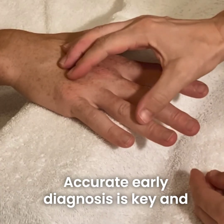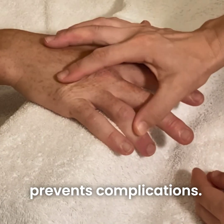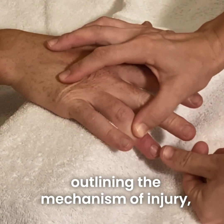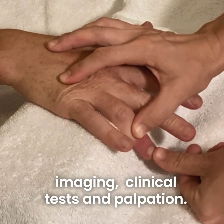Accurate early diagnosis is key and prevents complications. This can be achieved with a clear history outlining the mechanism of injury, imaging, clinical tests and palpation.